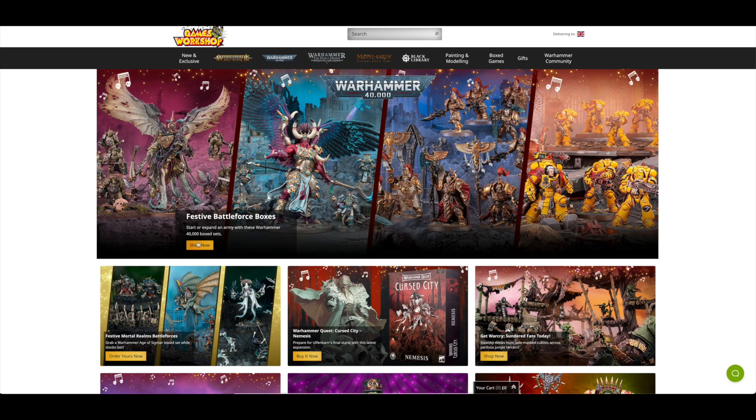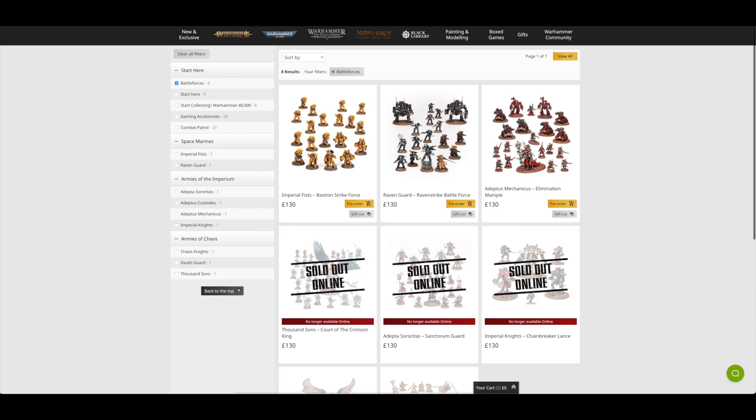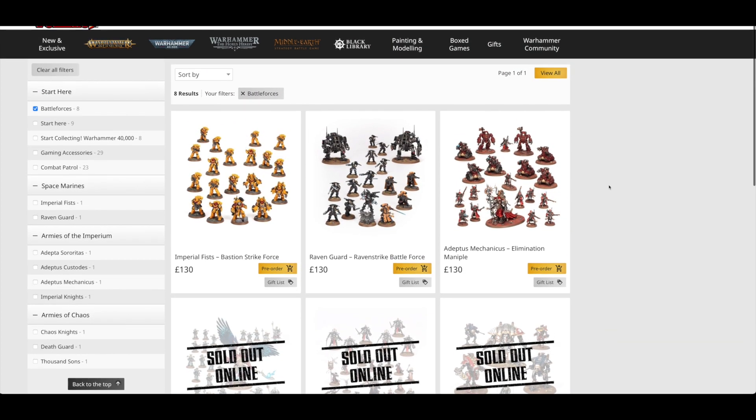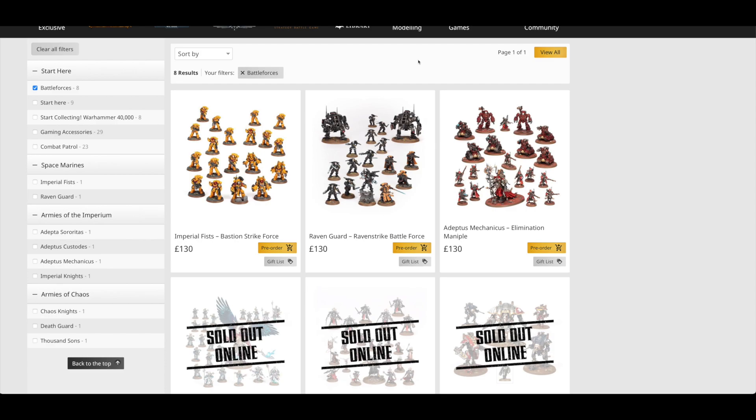If we just click on Shop Now, it should show all the Warhammer 40,000 ones. And here they are — the majority sold out, five of them. They're all £130. We're just going to go through each of these as they are, as they're presented, and then I'll discuss which is the best one in terms of value.